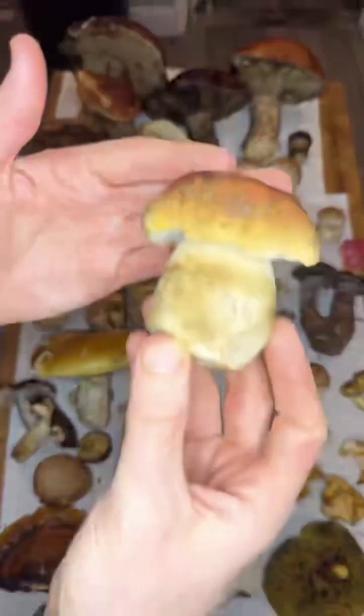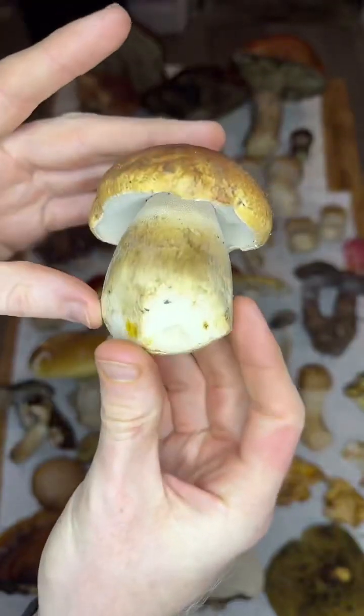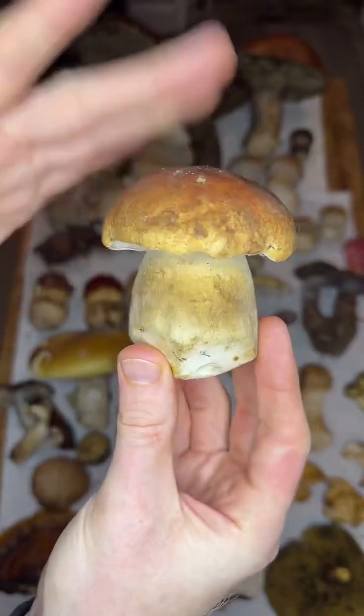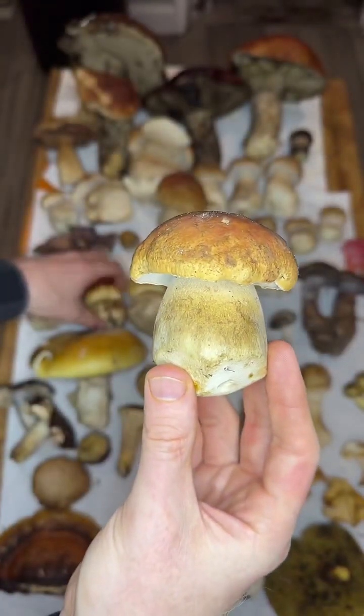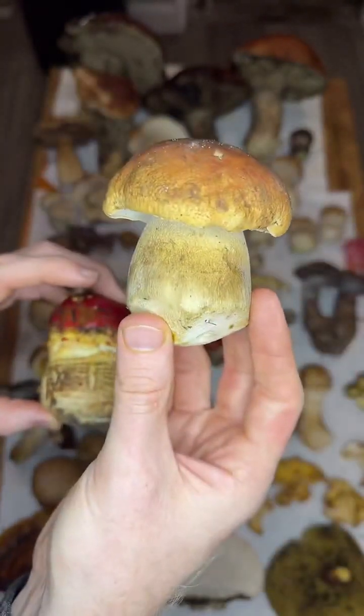Next, we have the classic Porcini, Boletus edulis. This is the Porcino — little piggies they call them because they have a fat bottom, a nice copper top. Here in California, you find these under pine. Sometimes you can find them under oak. They are often in association or growing near Amanita muscaria. So if you see muscaria, keep an eye out for Porcini.